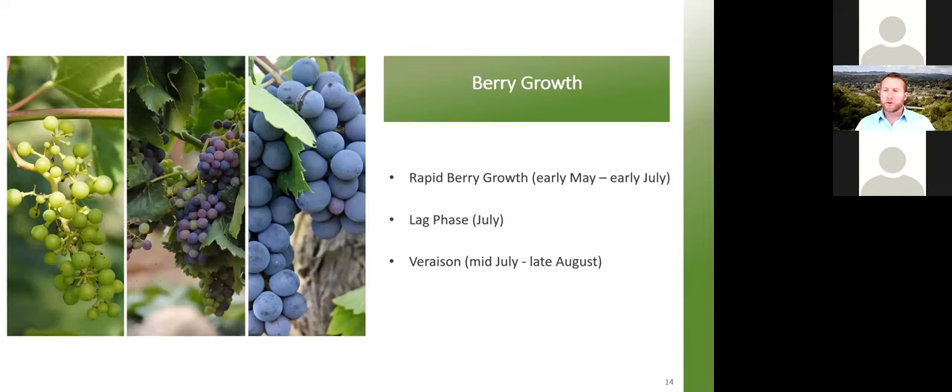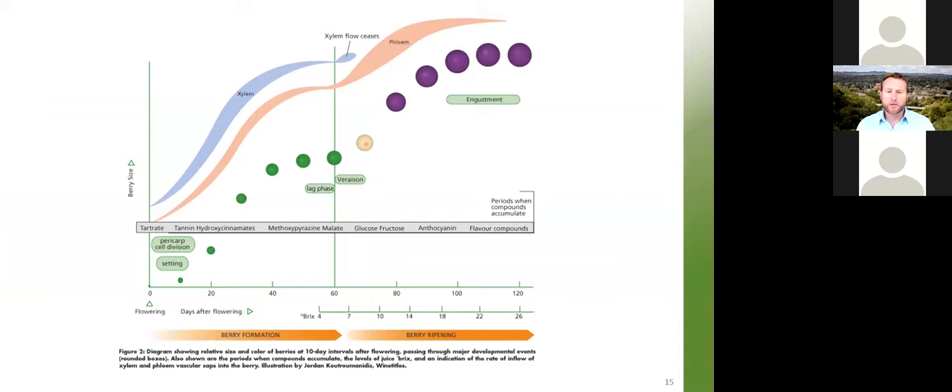Now for berry growth — this is what wine grape farming is all about. We have three different phases: the first is rapid berry growth, occurring from early May in earlier-maturing varieties to early July in later varieties. Then lag phase in about July depending on location, and finally veraison from mid-July to late August. In this first part of the year, we have rapid growth of green berries being fed primarily by the xylem, which sends up water and minerals taken up by the plant roots.